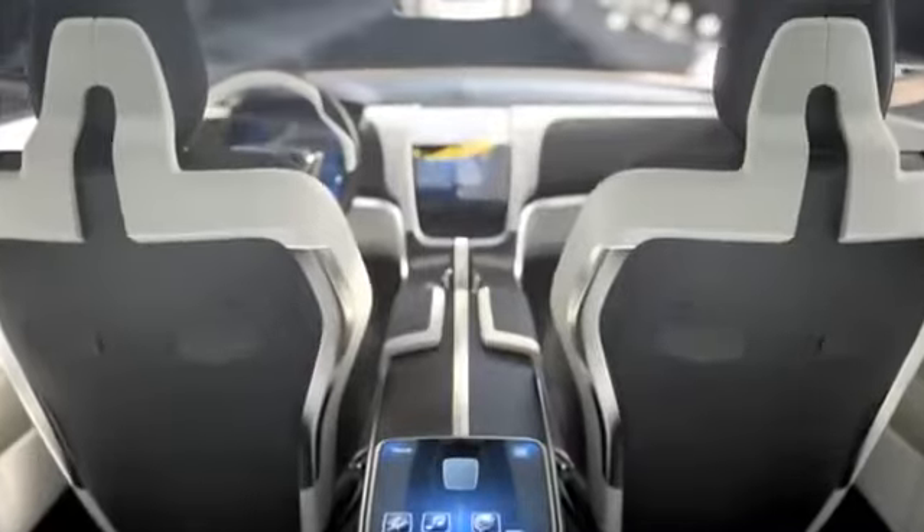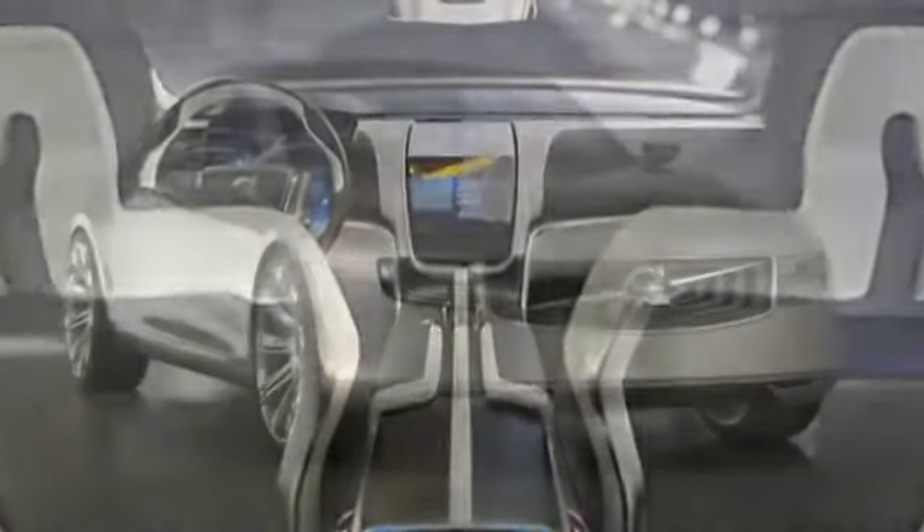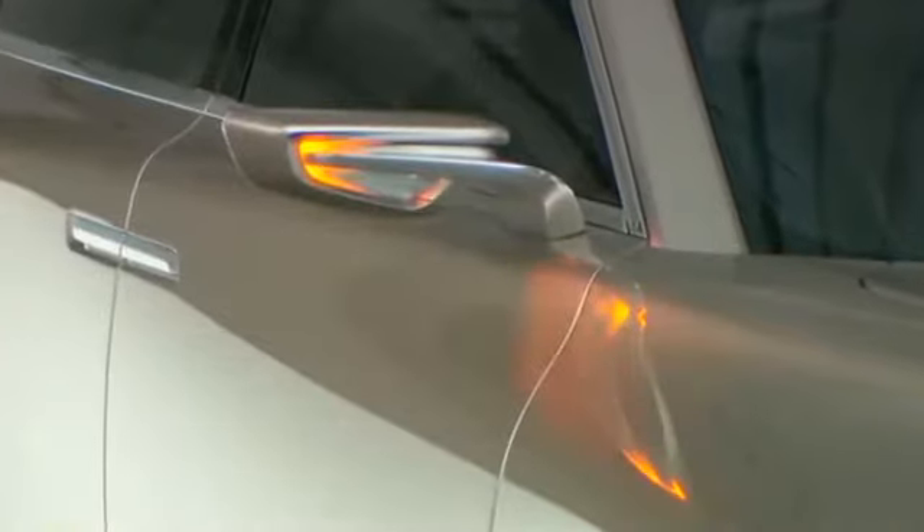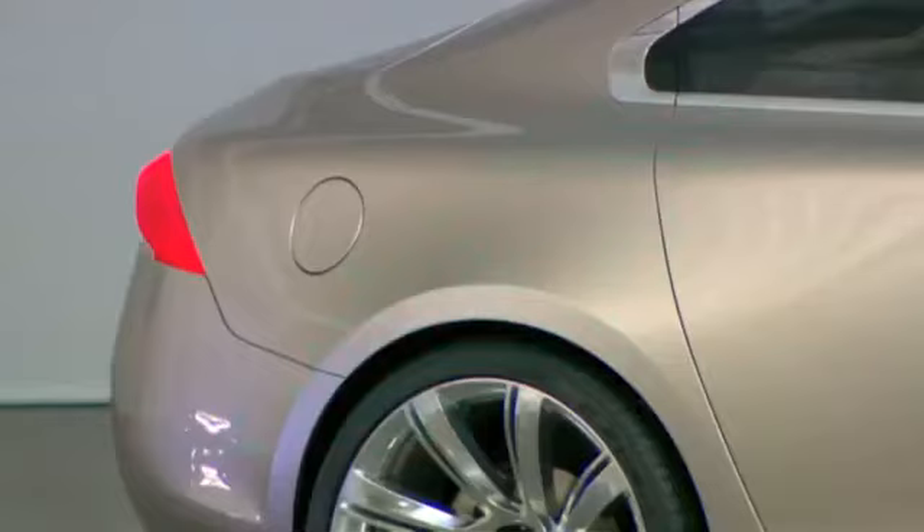This car represents all the things that we think our company stands for, plus the new stuff that we want to add to that — which is the luxury. Looking at the heritage, it's the strength and the safety and the car built around the human being and taking care of the human being. But now with also the expressiveness of the luxury goods and execution in the craftsmanship and everything.